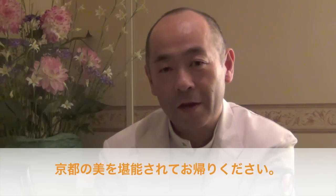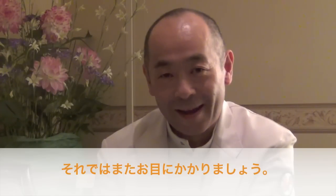I hope from the bottom of my heart that all of you enjoy this meeting and the beauty of Kyoto. See you again.